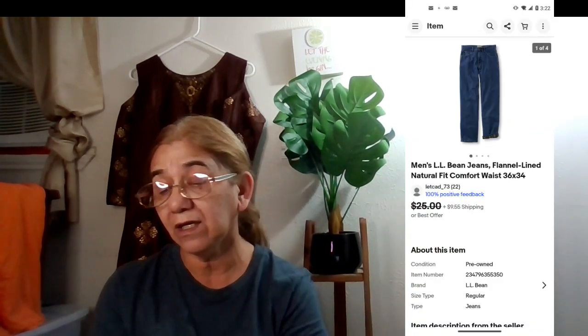Now moving to eBay, where I had seven sales. First were men's LL Bean flannel-lined jeans, natural fit, comfort weight, 36 by 34. Sold via promoted listings, positive feedback received. They sold for $21 — I had those for two years, buyer paid shipping. These didn't sell right away because I had the wrong title, but I caught and fixed it last month when I relisted.